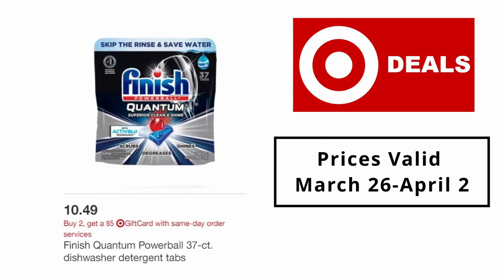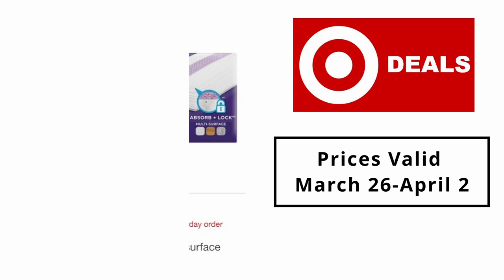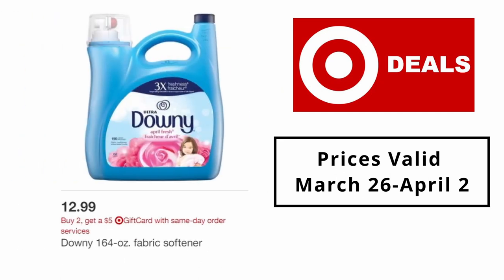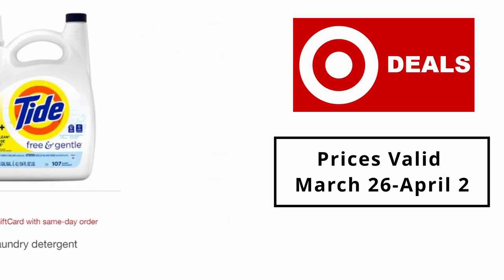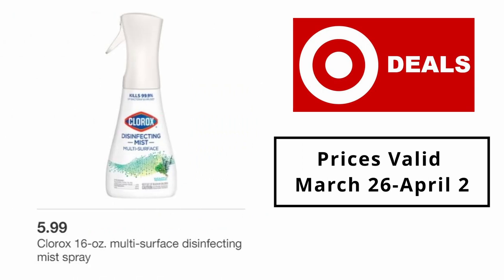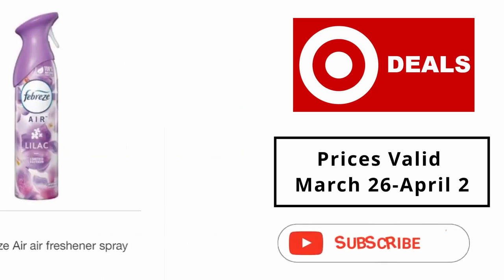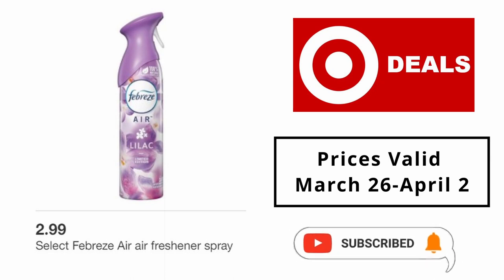Finish Quantum Powerball 37-count dishwasher detergent tabs $10.49. Swiffer Sweeper 24-count multi-surface refills. Air freshener spray $2.99.